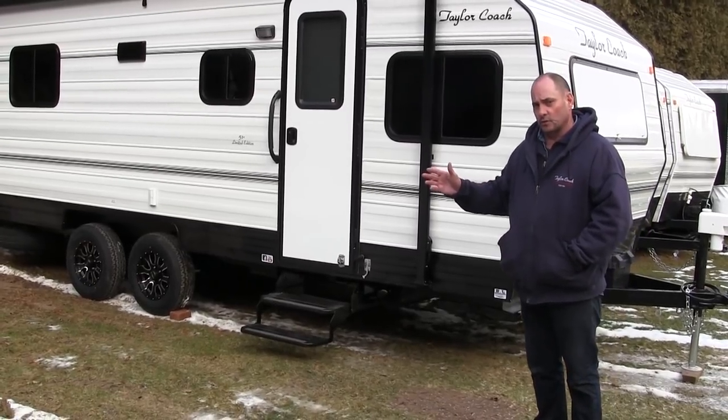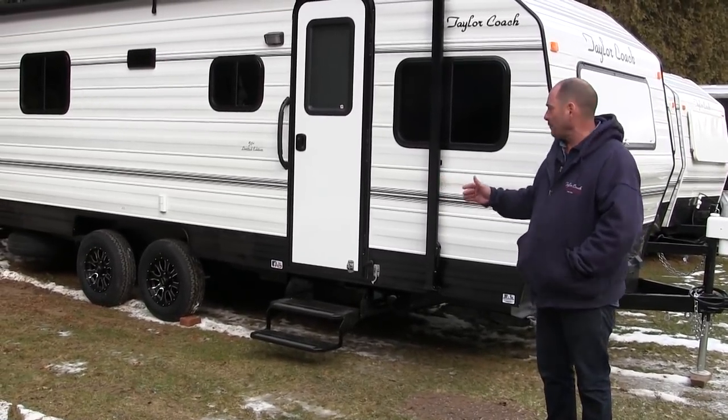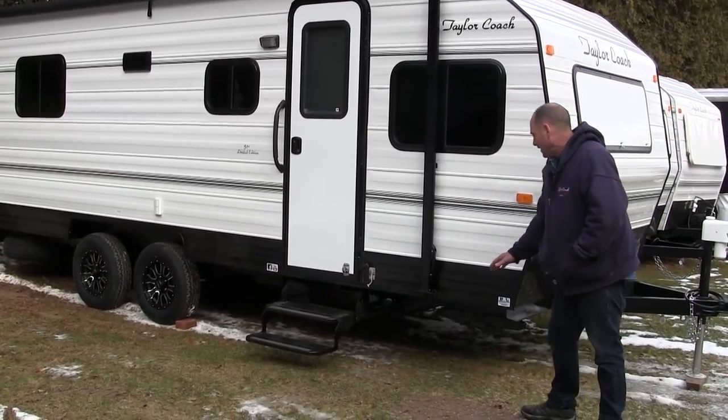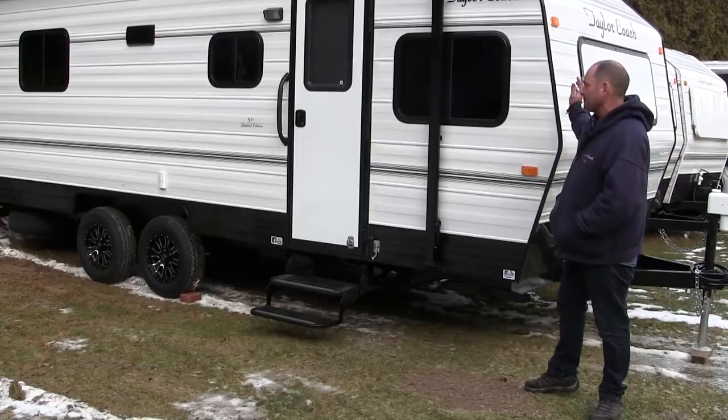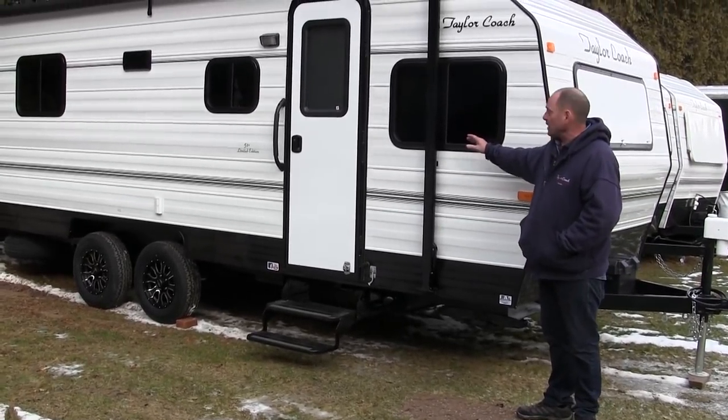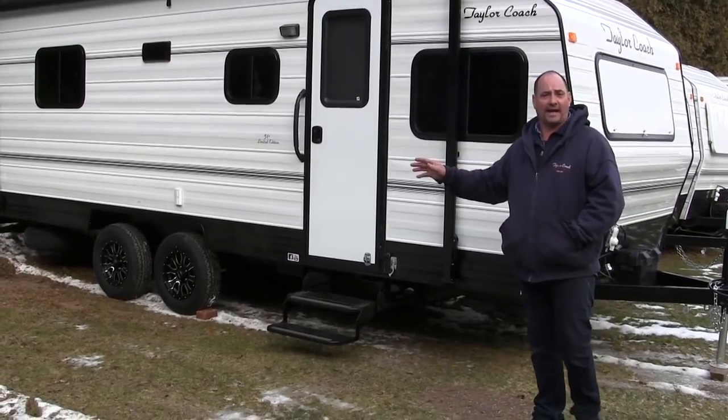They had one of our older coaches that was 84 inches wide and they wanted it wider inside, so they went for the extra width. It also has all our insulated floor. It's all tie-back wrapped on the outside, and it has thermal pane windows. So it has more of our winter package if you want to camp in the winter.